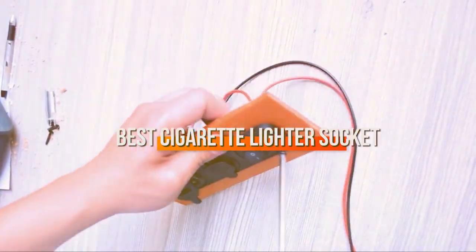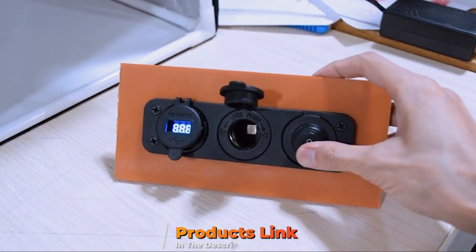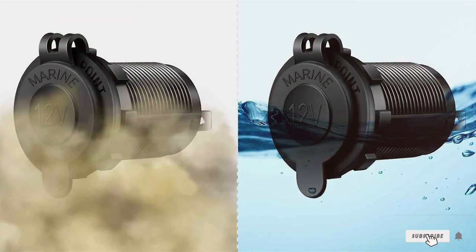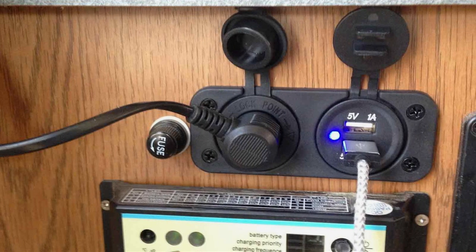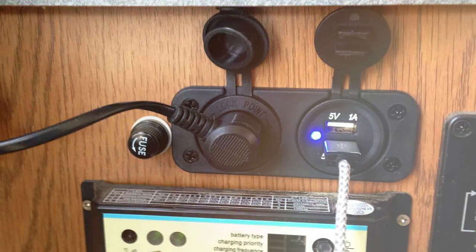Ignite your journey with the top 7 best cigarette lighter sockets. Uncover the ultimate solutions for your on-the-go devices. From rapid charging to smart features, we've scoured the market to bring you the pinnacle of convenience. Get ready to transform your driving experience with these cutting-edge gadgets. Buckle up as we delve into the world of innovation and performance. Don't settle for ordinary — it's time to elevate your in-car charging game.